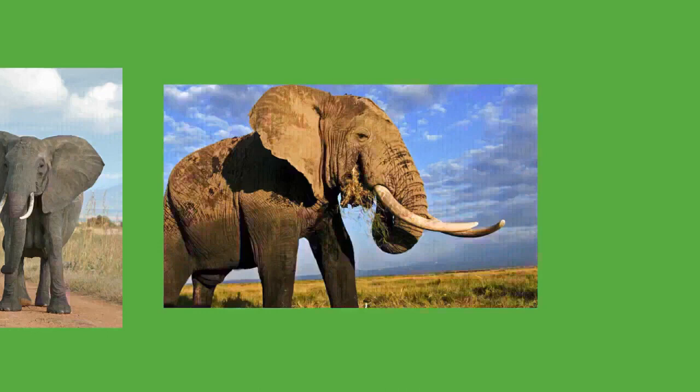At Amboseli National Park, Kenya, female groups may consist of around 10 members including four adults and their dependent offspring. Two separate families may associate and bond, forming bond groups. During the dry season, elephant families may aggregate into clans. Female Asian elephants tend to have more fluid social associations. In Sri Lanka there appear to be stable family units and larger looser groups, including nursing units and juvenile care units.